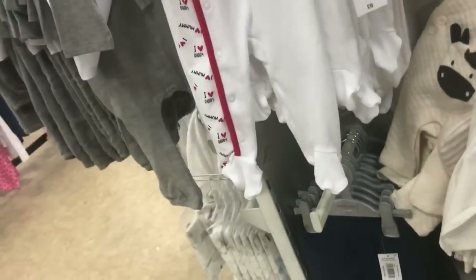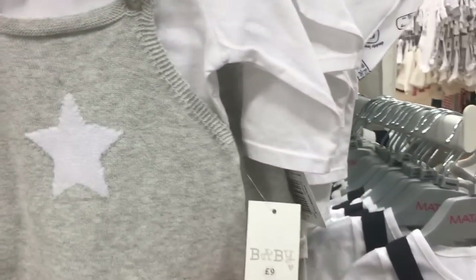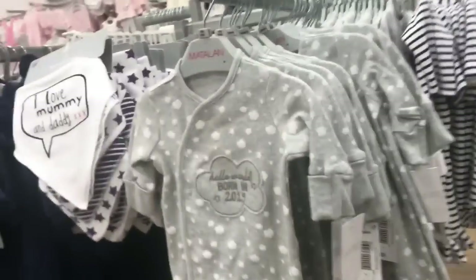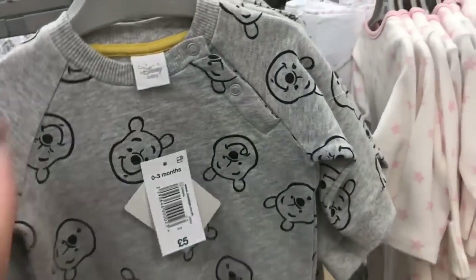This was the baby section in Matalan and I thought this was really really cute — this little suit here. I can't remember how much it was, but I thought this was really nice as well, and that one was £9. This little one I thought was nice too. They do have quite a lot of nice clothes in Matalan. There's also a 'Born in 2019' one here, and around here they've got some changing mats. Over here they've got some Disney stuff — I really like this Winnie the Pooh jumper, it's only £5.